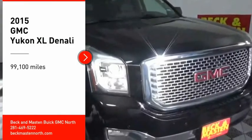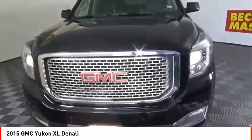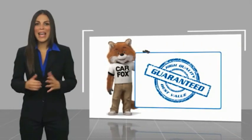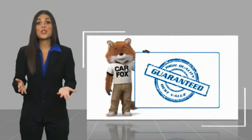Come test drive the 2015 Yukon XL. The GMC Yukon XL is a great choice for families who need a full-size SUV with maximum seating. The looks don't hurt either. This vehicle has less than 100,000 miles. Here are some of this vehicle's great options.